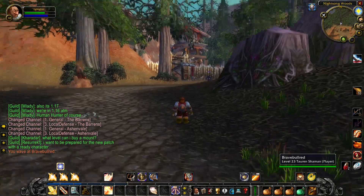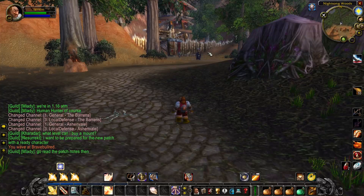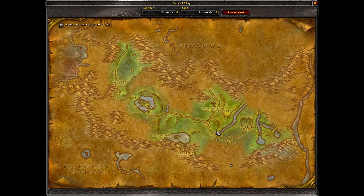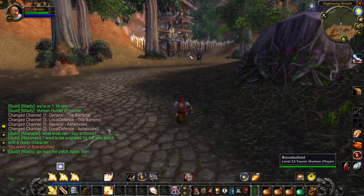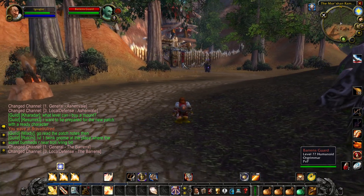I am Yggra Glass and today I'll tell you how to get from Ashenvale to Barrens. If you go to the south of Ashenvale, you will see this place with a Horde Outpost and it's very dangerous. I died here like three times already.